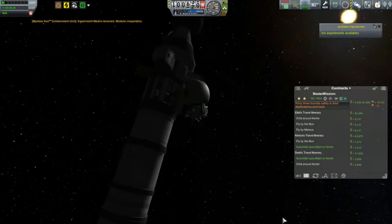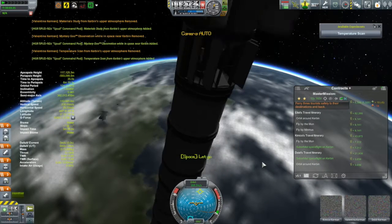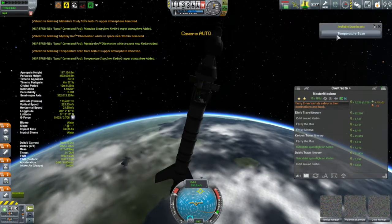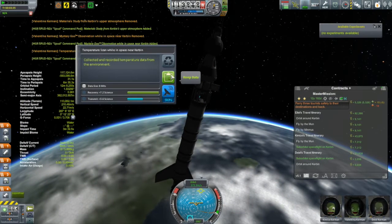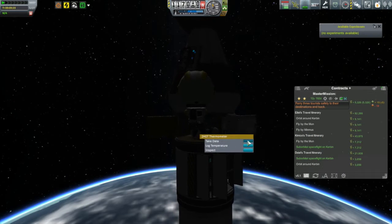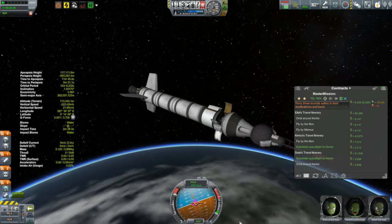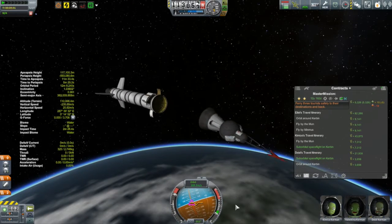Valentina is going around collecting the science. Opening and collecting the science from the thermometer allowed the thermometer to be used once again to pick up a temperature scan from space near Kerbin, which had to be collected through EVA. And then it was time for re-entry, which admittedly did end up getting a little hot.